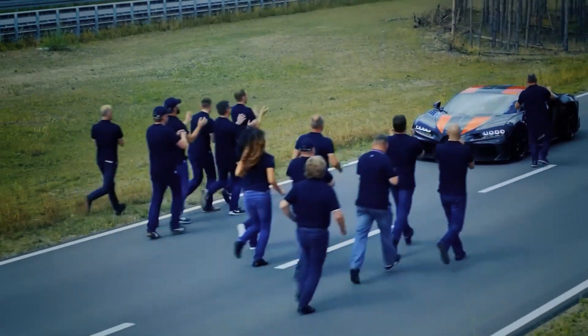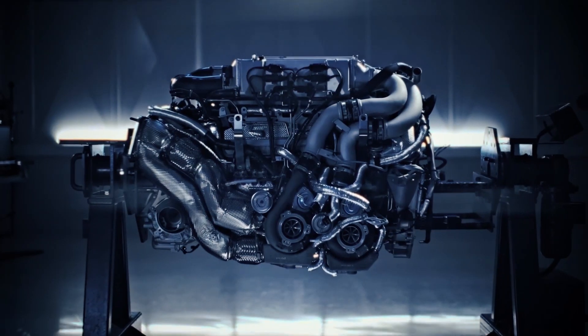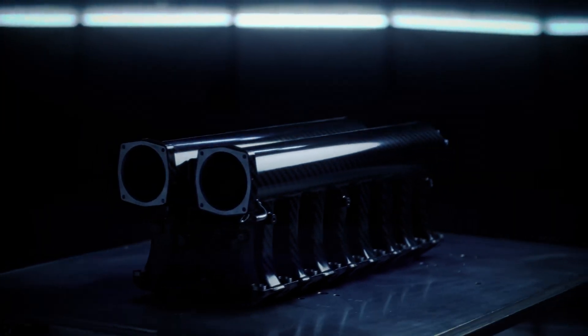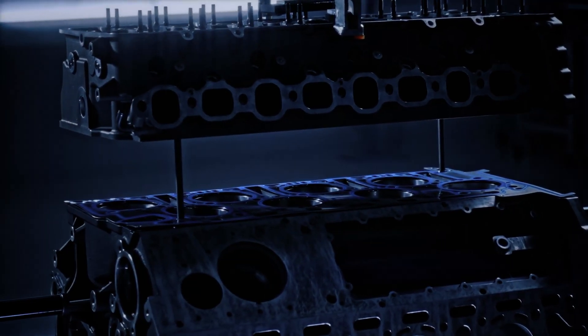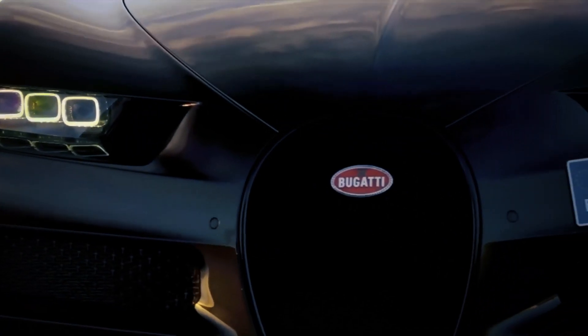Building a Bugatti Chiron is no race against the clock. Each car takes two months to complete, and every moment is dedicated to achieving perfection. It's an ode to patience and dedication, ensuring that every Bugatti Chiron that rolls out of the factory is a testament to the brand's legacy.